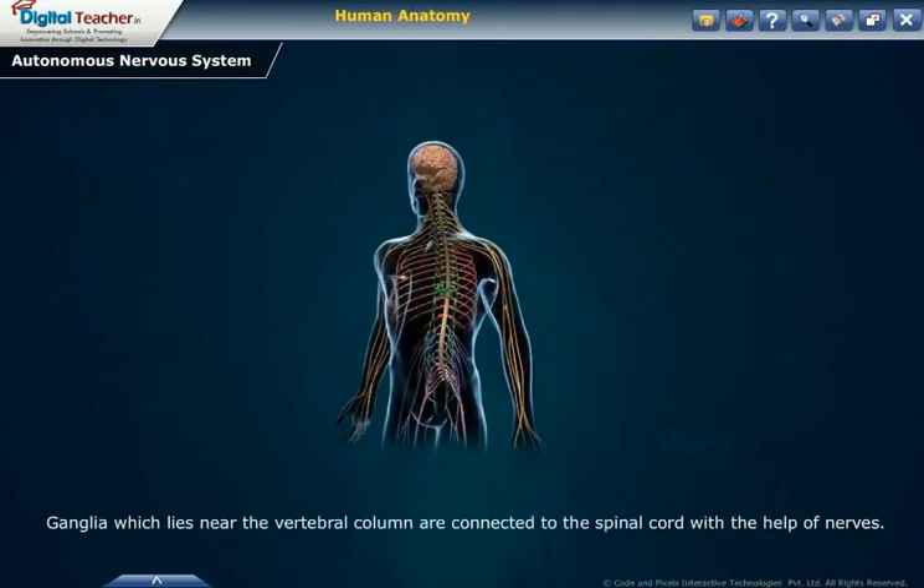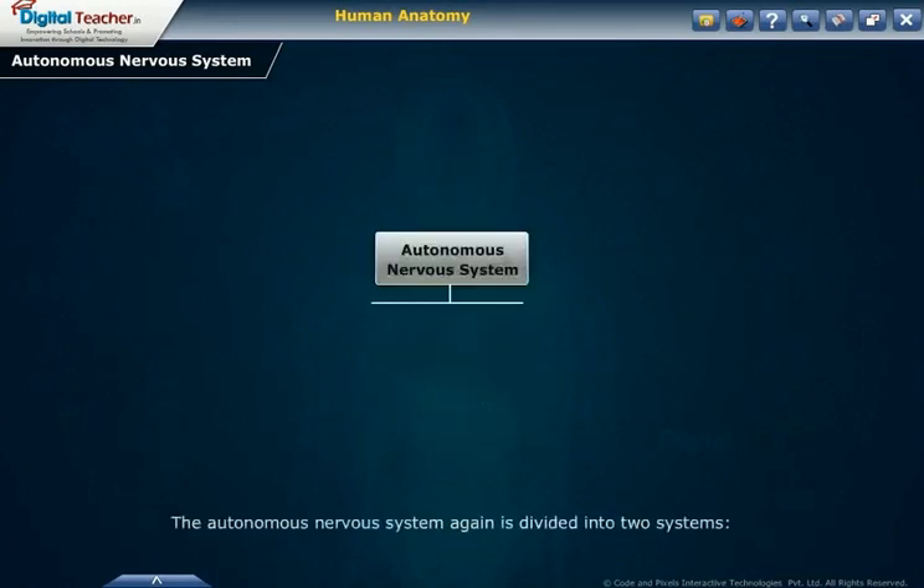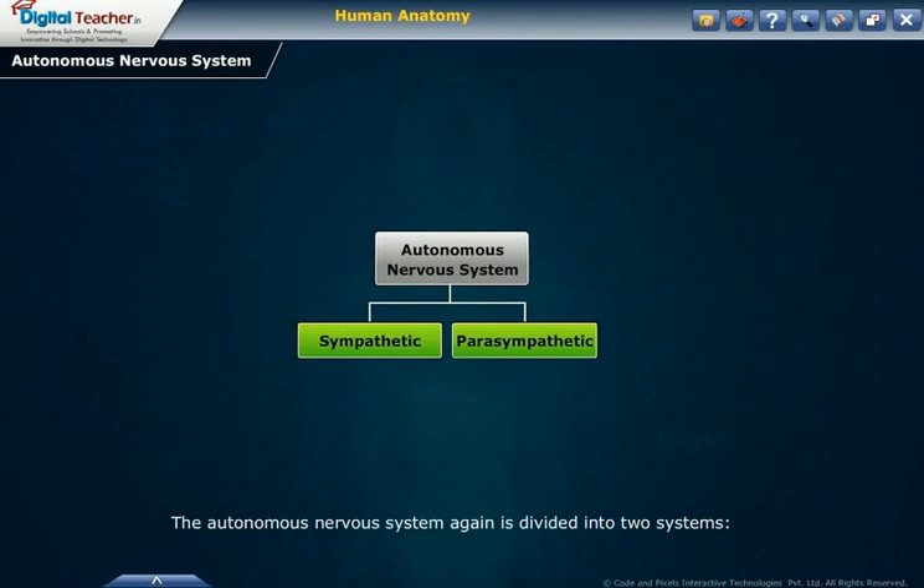Ganglia which lie near the vertebral column are connected to the spinal cord with the help of nerves. The autonomic nervous system is again divided into two systems: the sympathetic system and the parasympathetic system.